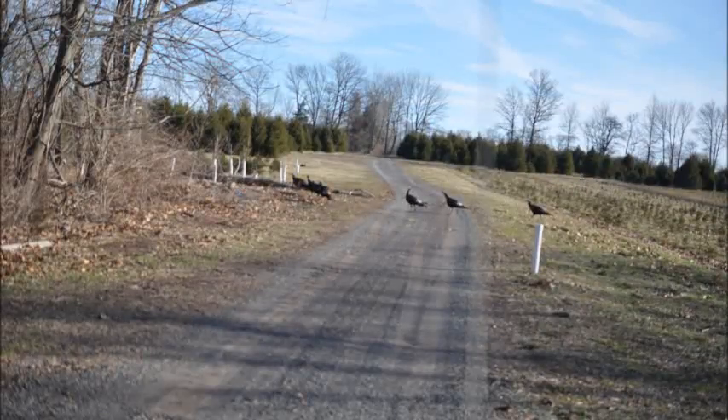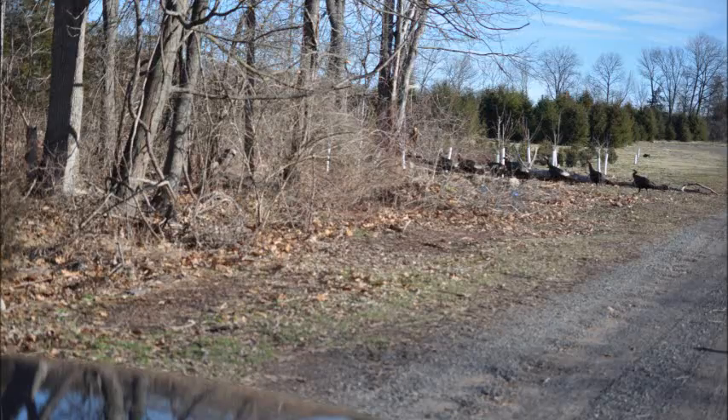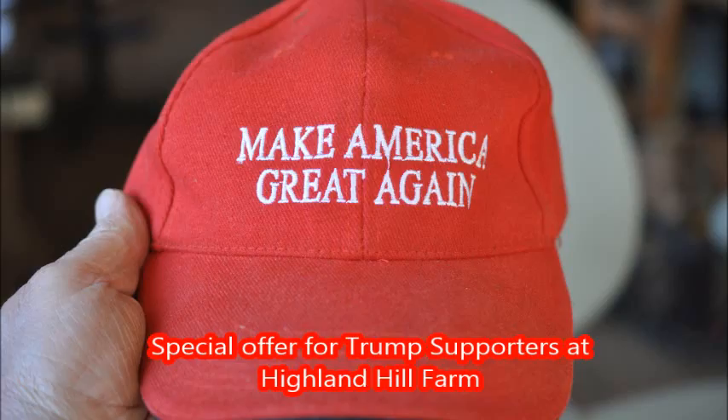For the 2016 spring gobbler season at Highland Hill Farm, we encourage people to come and hunt their turkey. We have four different farms on which you could possibly find some turkeys. And today we had about 40 to 50 turkeys out in our yard walking through.